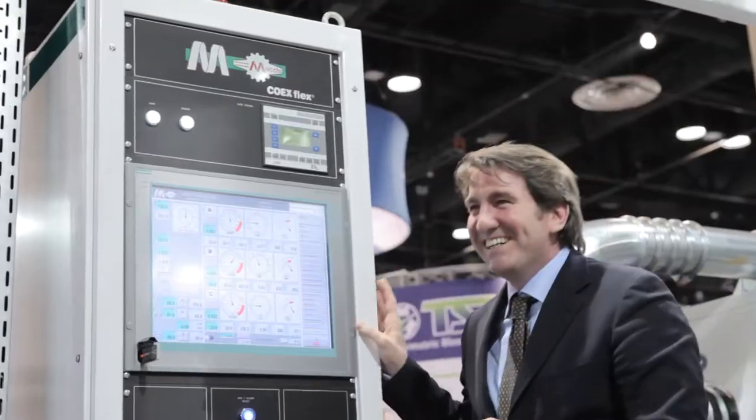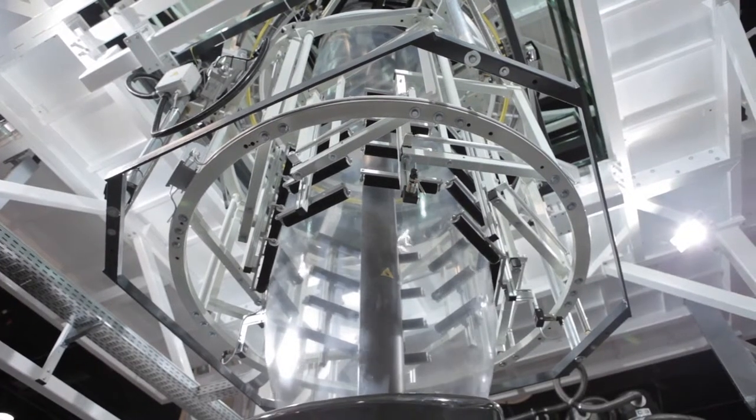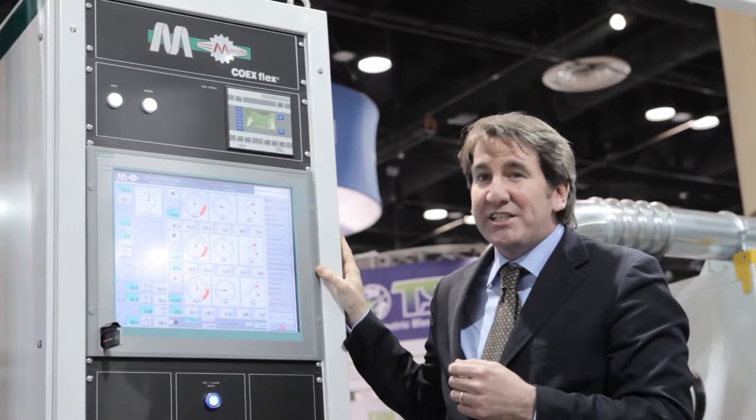Together with Siemens, Maki will continue to stretch the possibilities of affordable, energy-efficient, blown-film systems for the plastic extrusion industry.